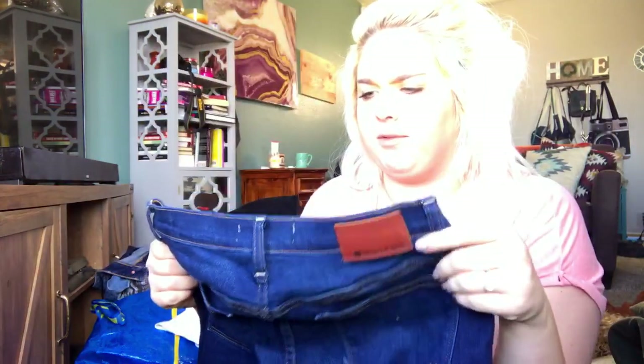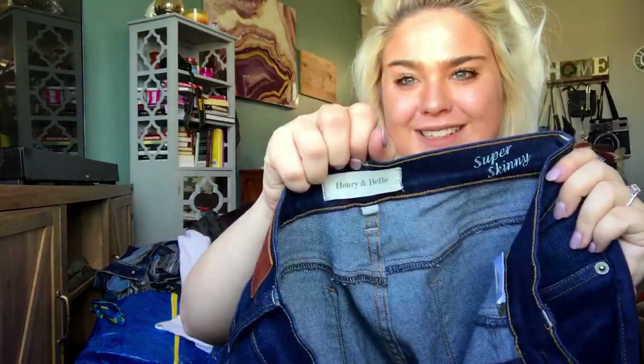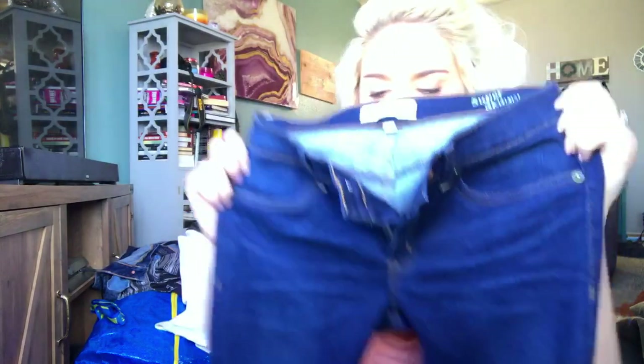I have sold this brand before and I think it's sometimes sold at Anthropologie — it is Henry and Belle. It's an excellent-condition pair of super skinny jeans in a size 27. I'll probably list them for around $25.